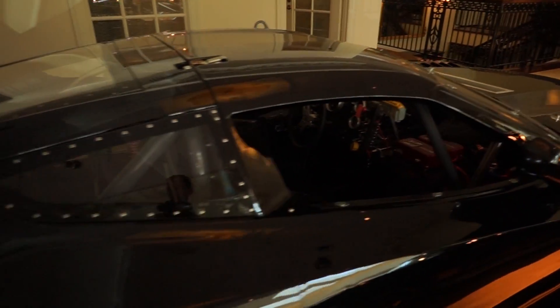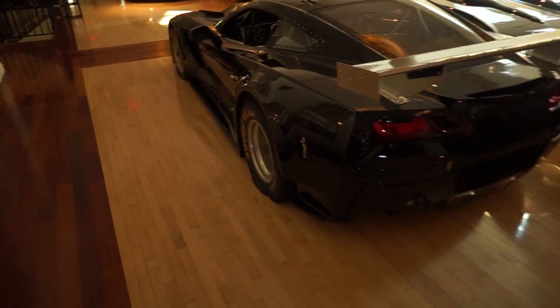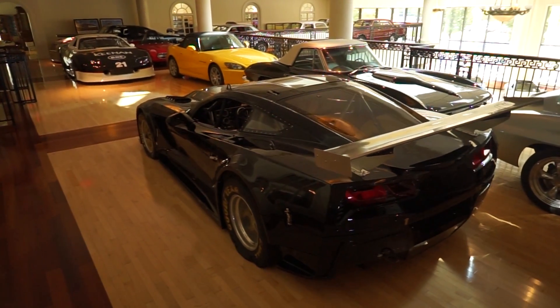Modified for ovals — not dirt tracks, sorry, ovals. This thing is crazy looking. Pretty insane.